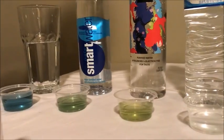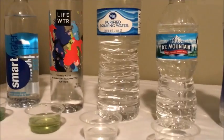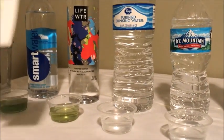That's Life Water, purified water. A little bit lighter. Still in the acidic range, but not as bad.